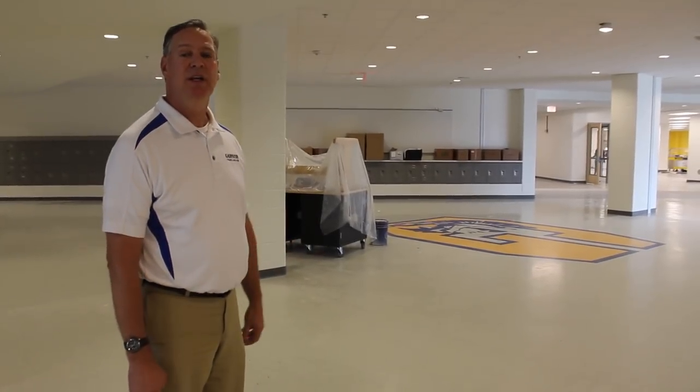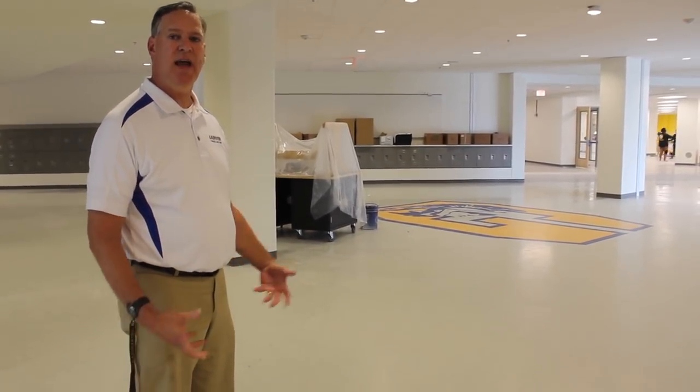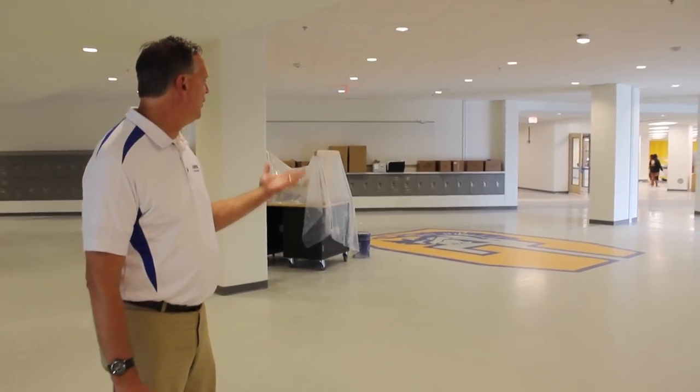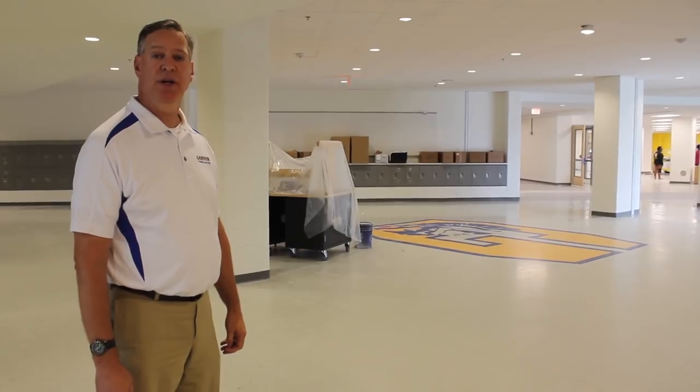We've had a great opportunity to have some say in different things that have been added to our building. One of our new additions is this terrazzo flooring with the Garner emblem on it.